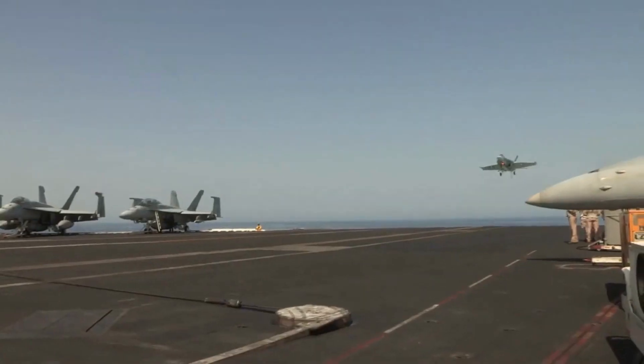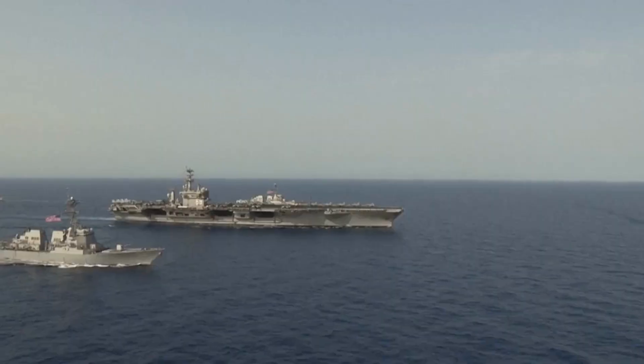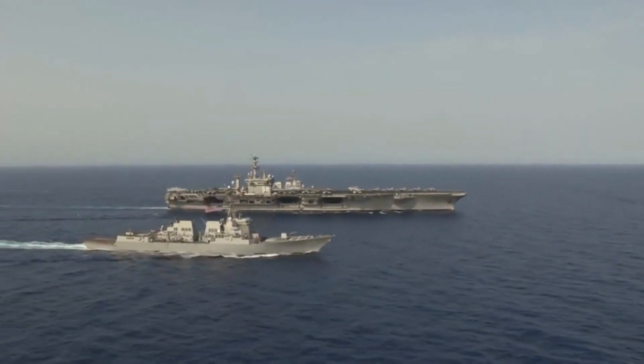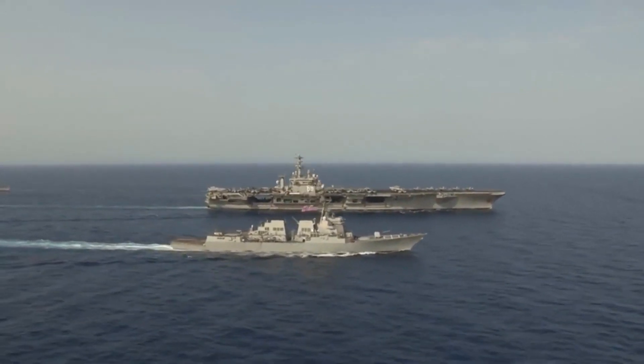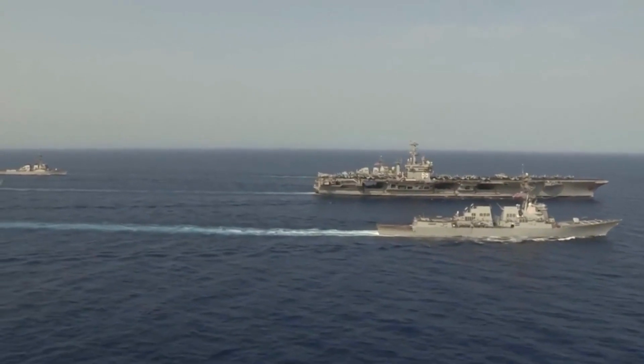The first thing you need to know about aircraft carriers is that they are huge. The largest carriers in the world are the U.S. Navy's Nimitz-class nuclear-powered supercarriers, which measure over 1,000 feet — 300 meters — long and weigh over 100,000 tons.